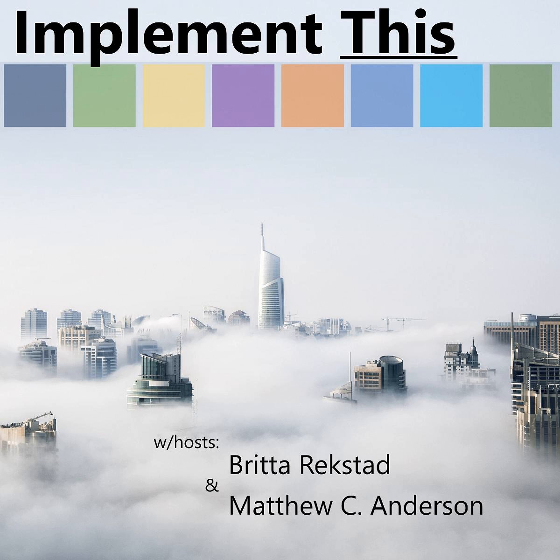We're back with another episode of Implement This. Hi Britta, how are you? Good, Matt. I want to make sure that we don't leave people hanging with this cliffhanger any longer about solutions and solution awareness. It's time to hit the next installment and get into some of those topics where we opened the door, peeked in a little bit, but then slammed it and left people wanting more.